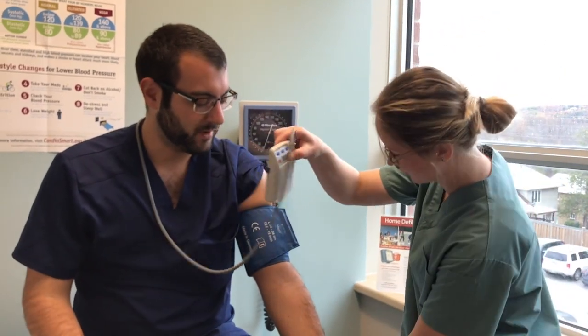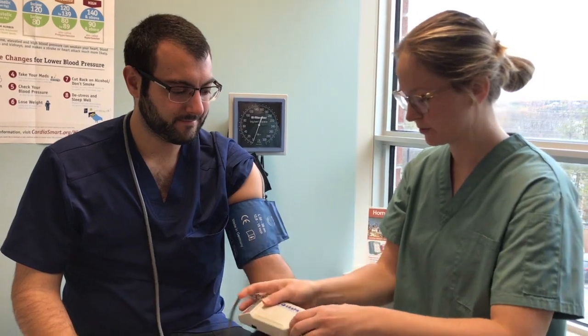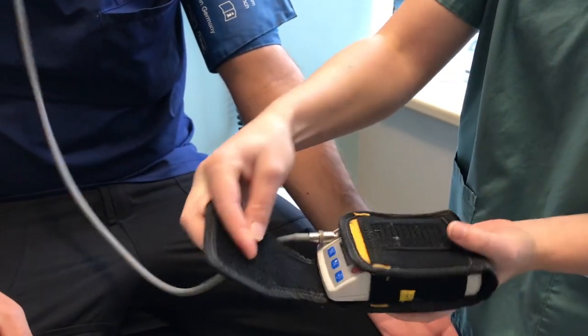The highest, the lowest, the average, and how much it varies. Sometimes that's the information we need to know if somebody needs blood pressure treatment, or if their medication dose is too high or too low.